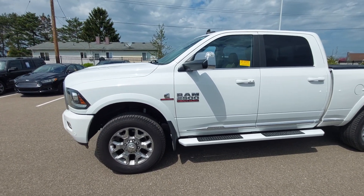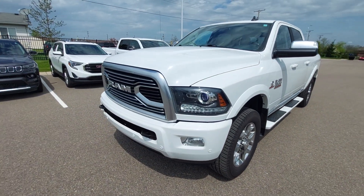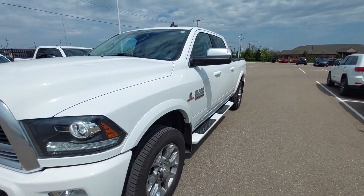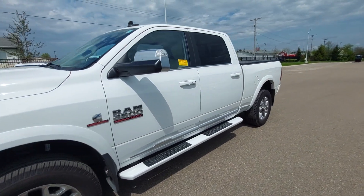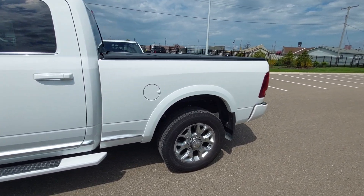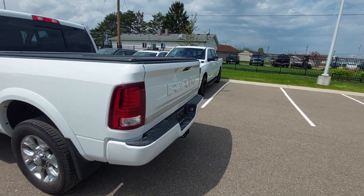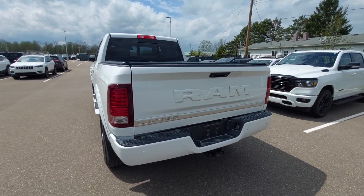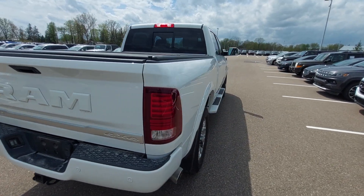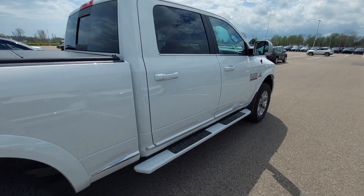That's right — RAM 2500 Limited Tungsten, Cummins turbo diesel, 65,000 on the clock. Clean, clean, clean unit. Michelin tires, hard tonneau cover — this one has it all. Extremely diligent owner, wintered in Florida, always properly serviced. Good luck finding a flaw in this entire vehicle.